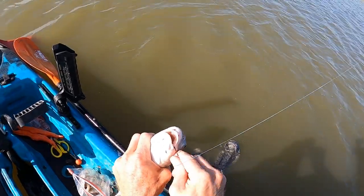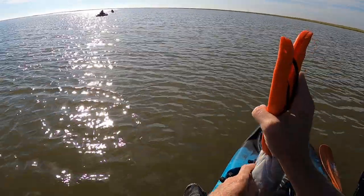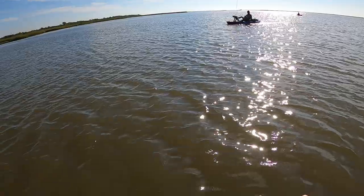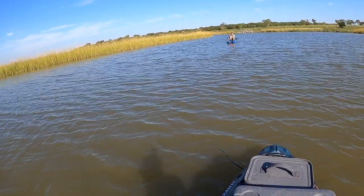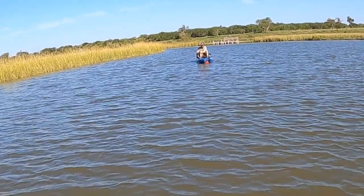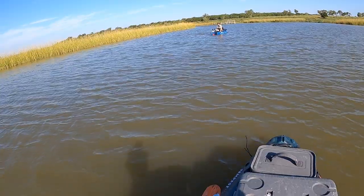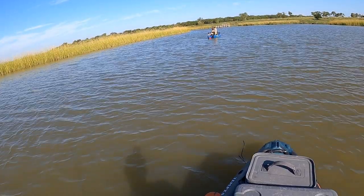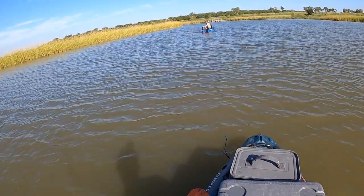Hey Blake, come over here — we got a little bit of activity over here. You go right behind me, kind of close to that shore, and cast parallel with that shore. There you go — he pulled drag, that's a good fish! It's a good drum, huh? Just grab that line and pull him in. There you go.